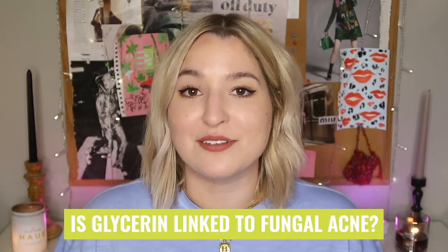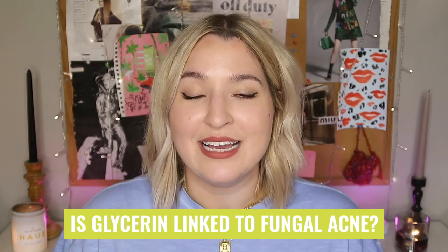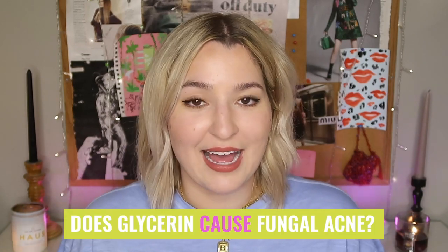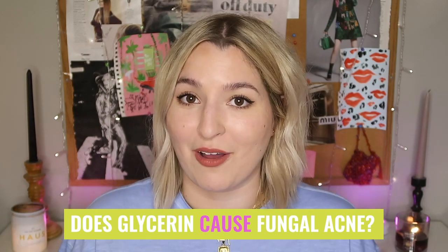By definition, glycerin is a humectant, which is very similar to another product that I know and love and talk about all the time. So we know what glycerin is, but now we need to ask ourselves: is glycerin linked to fungal acne? And furthermore, does glycerin actually cause fungal acne and feed the Malassezia yeast, or is it something that can be used to help clear our fungal acne?